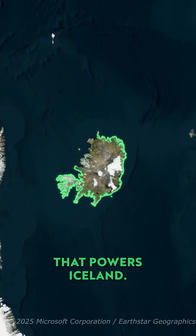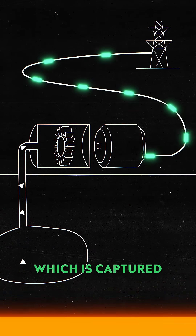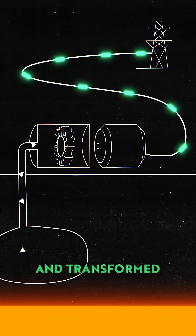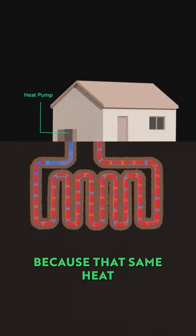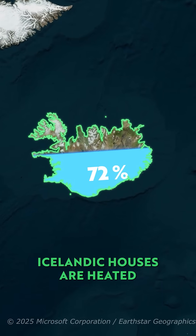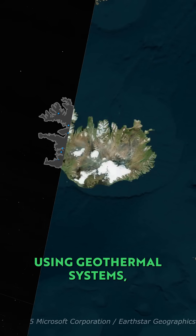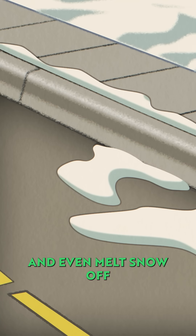It's this heat that powers Iceland. Geothermal heat turns underground water into steam, which is captured by power stations and transformed into electricity. But it doesn't stop there, because that same heat is used directly for homes. Over 90% of Icelandic houses are heated using geothermal systems — networks of pipes and heat pumps that warm floors, showers and even melt snow off streets.